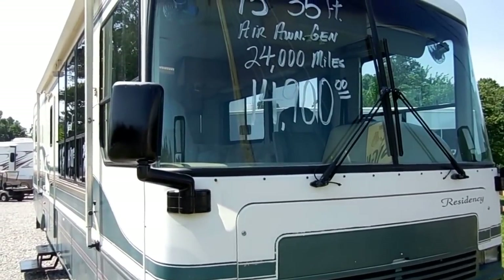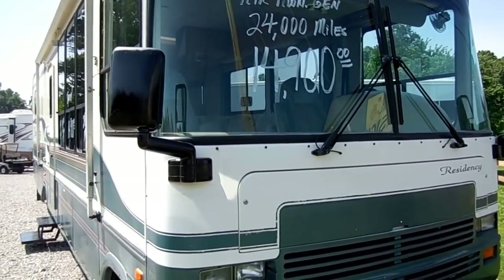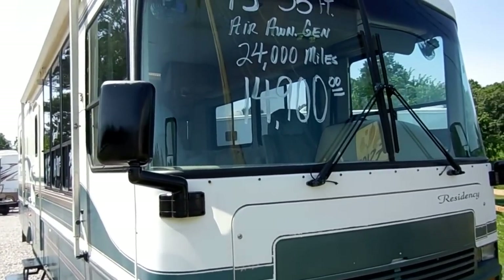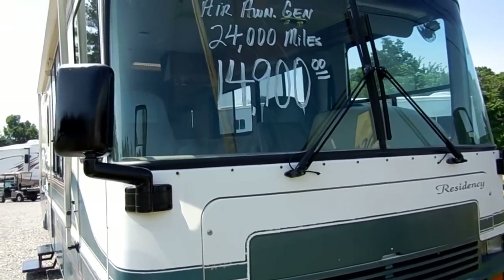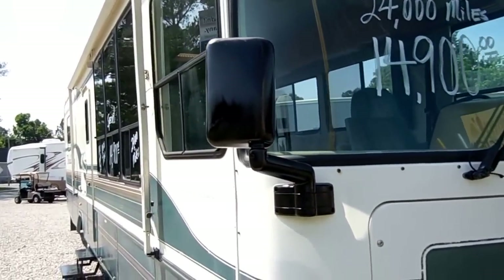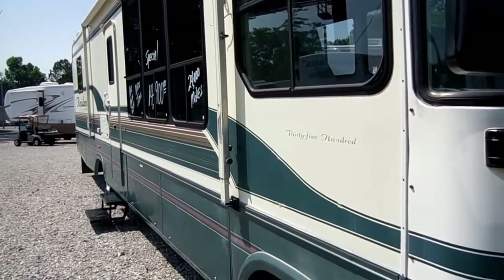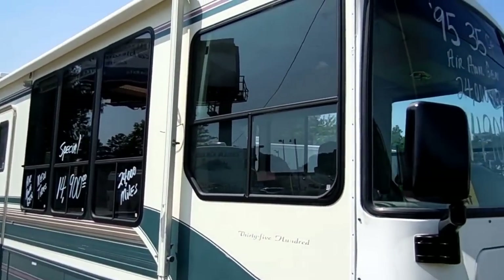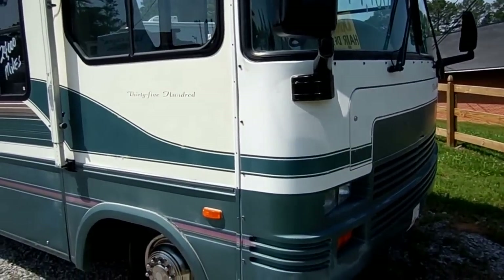Good afternoon folks, Big Bo here with another great motorhome value from Parkway RV Center. We just traded for this beautiful 1995 Thor Residency, model number 3500. This thing is 35 feet long. We just traded for it this morning and I wanted to go ahead and get it online. This is just how it came in.